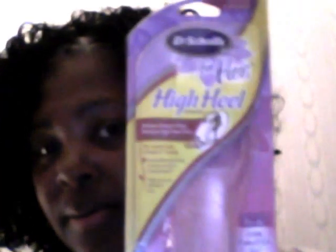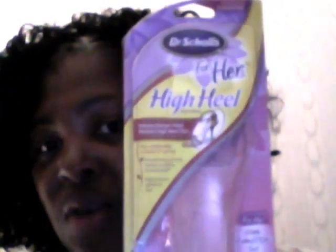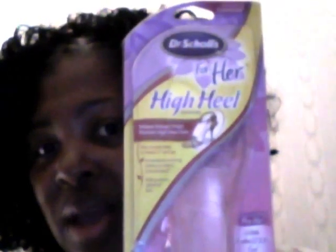The next thing I received — and boy, when I saw this I'm going to tell y'all right now I needed these — Sunday Dr. Scholl's high heel insoles. I am just like, oh my god, I cannot wait to use these. I will be using them on Sunday.